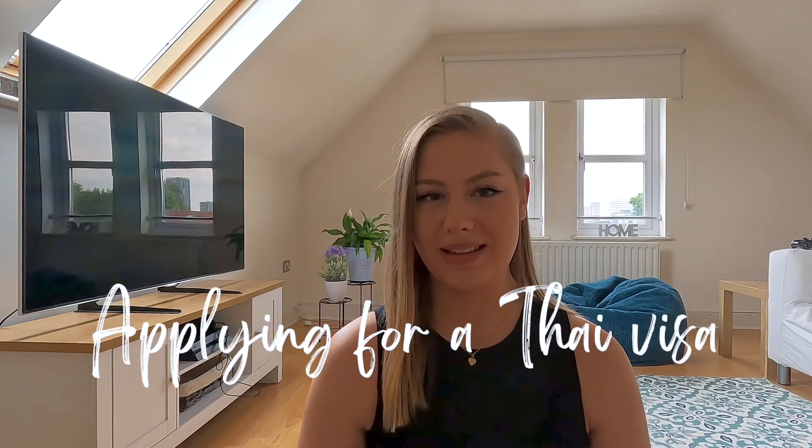Hi everyone, today I'm going to be talking all about Thailand tourist visas — whether you need one, how you can get one, and all of that sort of stuff. I've just had my visa approved last week so I thought it would be good to tell you guys how I applied. Just a disclaimer: I am English, living in London, so this is for UK and British citizens. I'm not an expert, but this is from my own experience and what I've seen online.